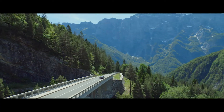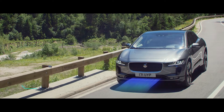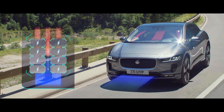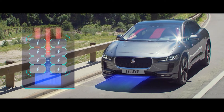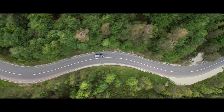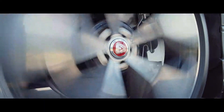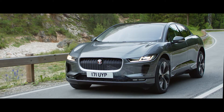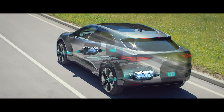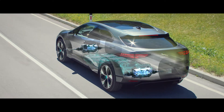Every detail of the new I-PACE has been designed to maximize range. A heat pump harvests heat from the car's electrics and outside air to warm the cabin, reducing demand on the battery and leaving more power available for range. The regenerative braking system kicks in as soon as the driver's foot lifts from the accelerator, converting kinetic energy back into electricity to help charge the battery.